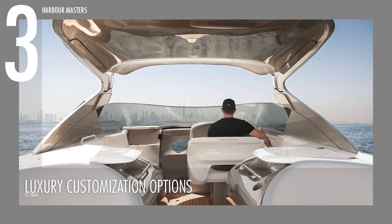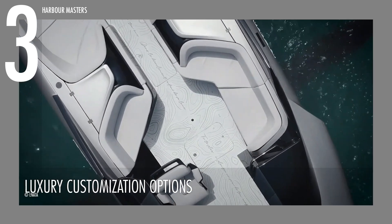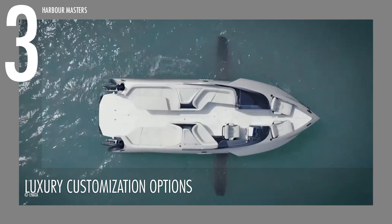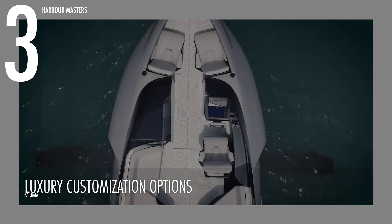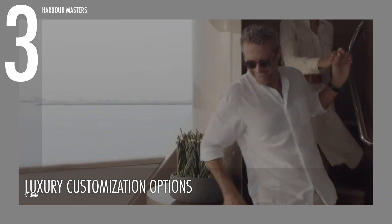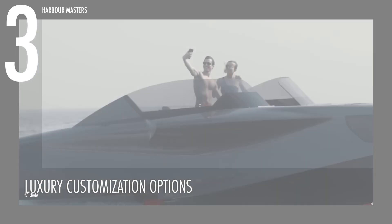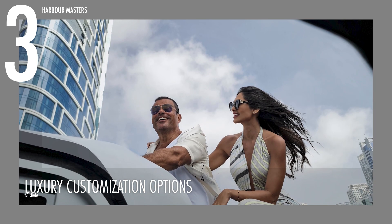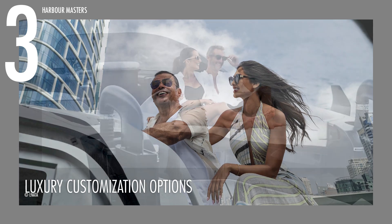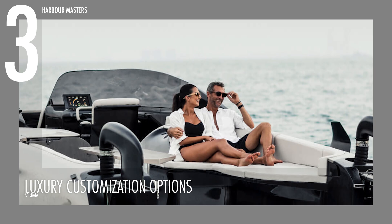Reason three: Luxury Customization Options. The Foiler caters to diverse preferences with a range of layouts offering both luxury and practicality. The Azure layout, ideal for family outings, offers ample space for relaxation and enjoyment. The GT layout is designed to thrill, catering to adrenaline enthusiasts seeking excitement on the water.